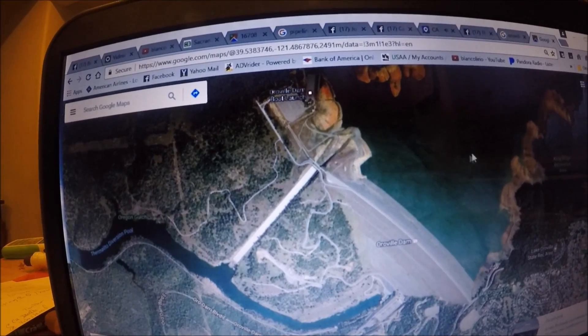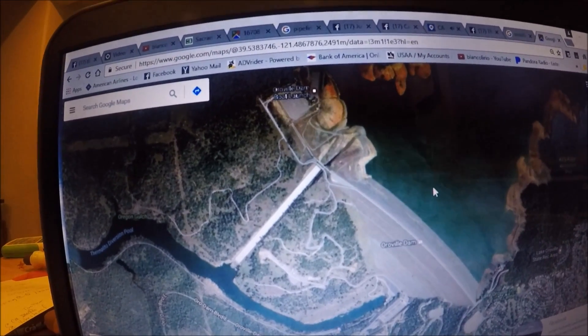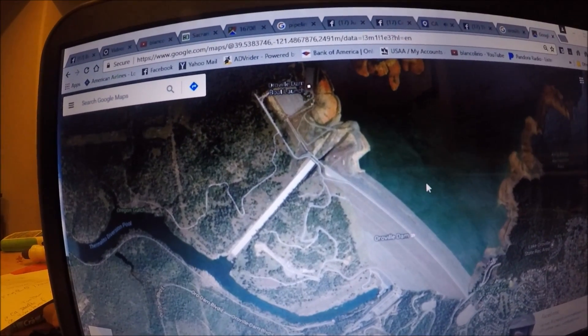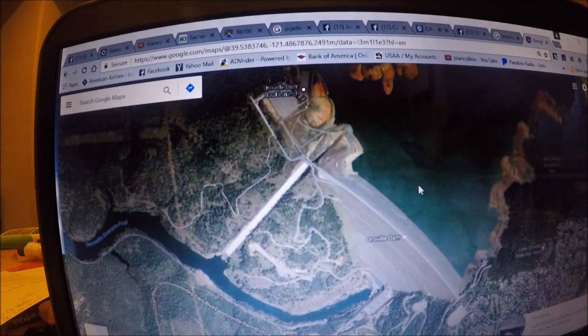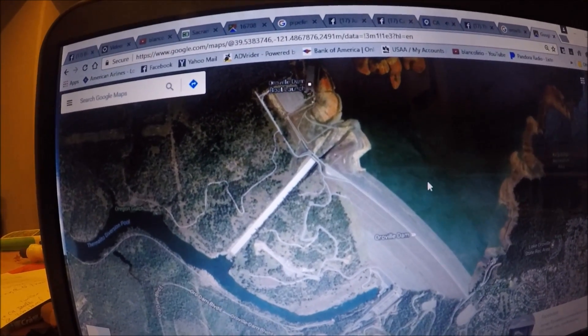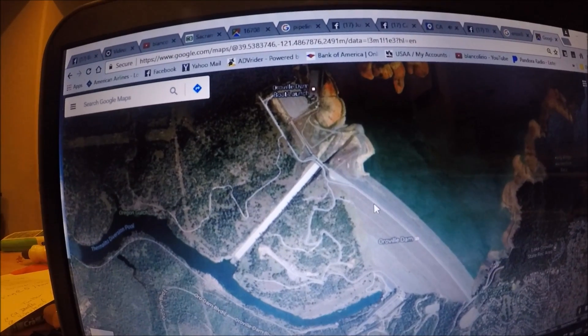The reservoir is rising at a rate of about six inches per hour. Even though it has stopped raining in the valley, it's continuing to rain and melt snow up in the high Sierras, so the water level is going to continue to rise.